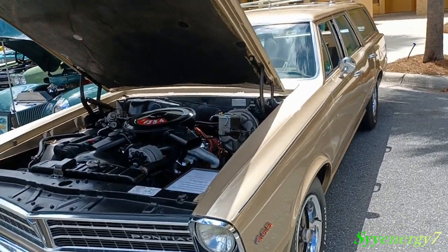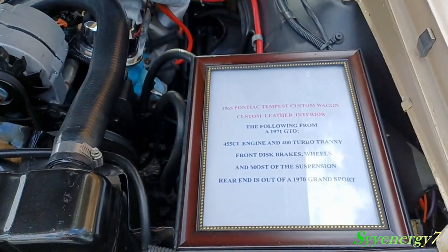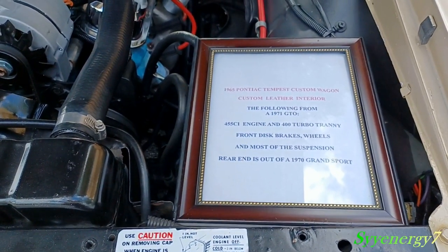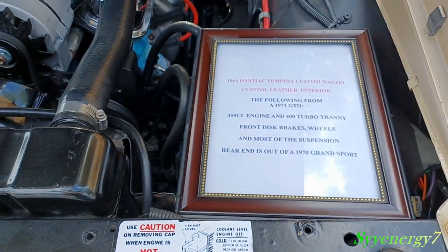It's got a 455 GTO engine from a '71 GTO, Turbo 400 transmission — a very strong three-speed automatic — and front disc brakes.